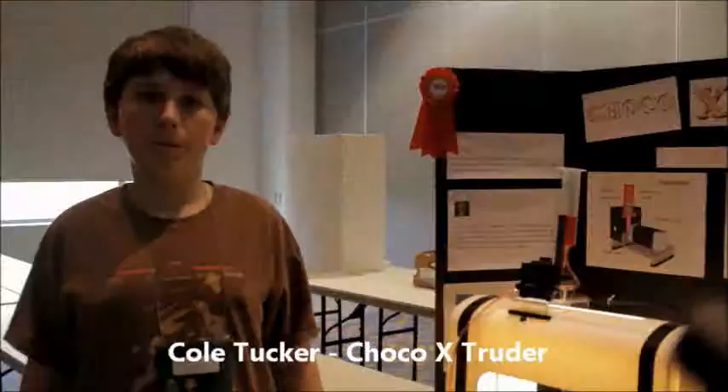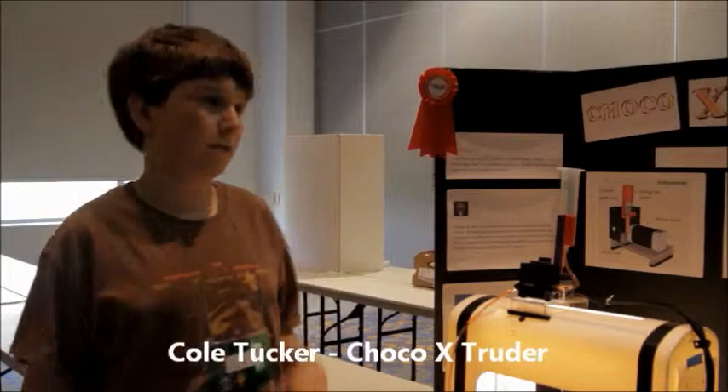My name is Cole Tucker. My invention is called Choco Extruder. It's a product that allows you to modify any existing 3D printer to be able to print in chocolate as a medium.